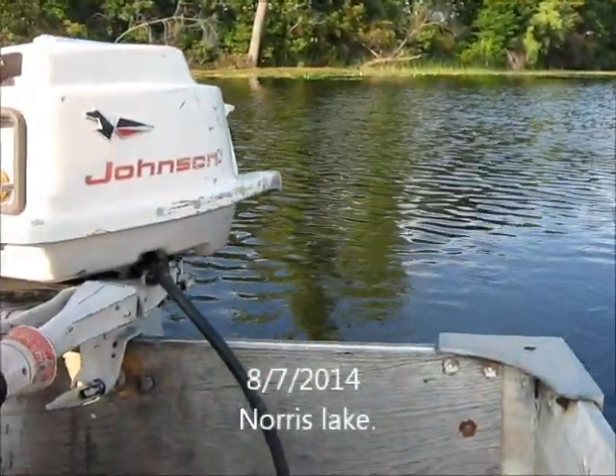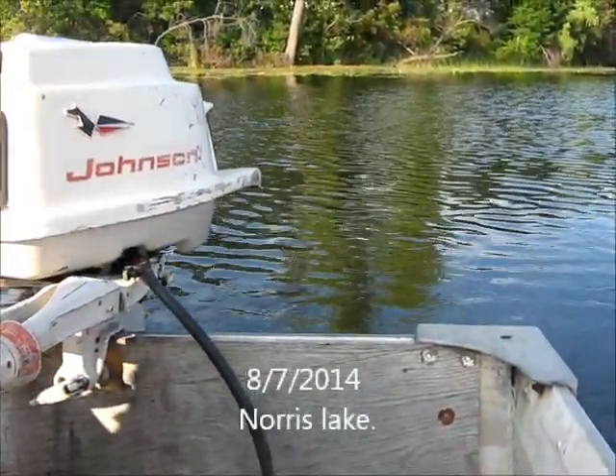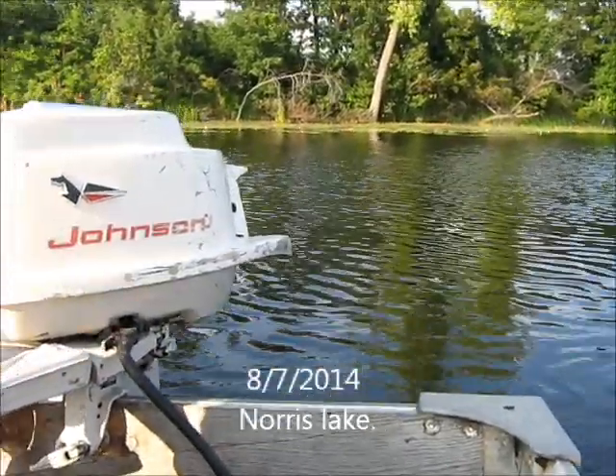Hello everybody, Ben Demar here again. Me and Pepper are back up here at Norris Lake in St. Francis, Minnesota, and today is August 7th, 2014.